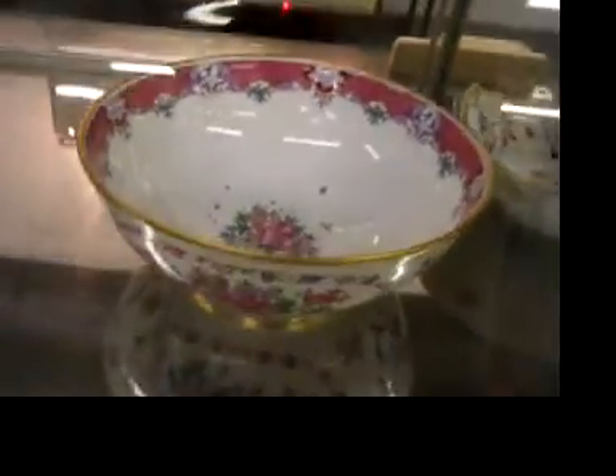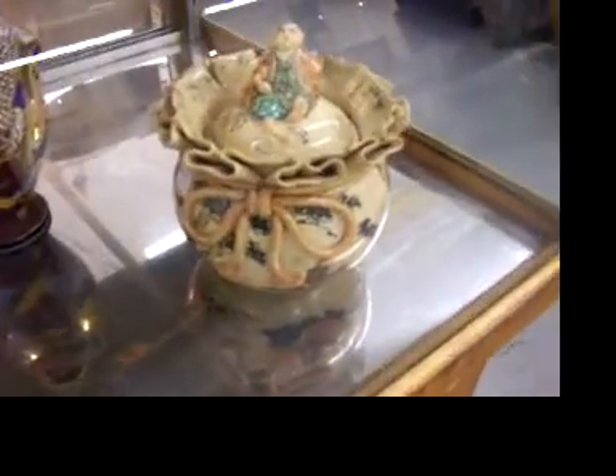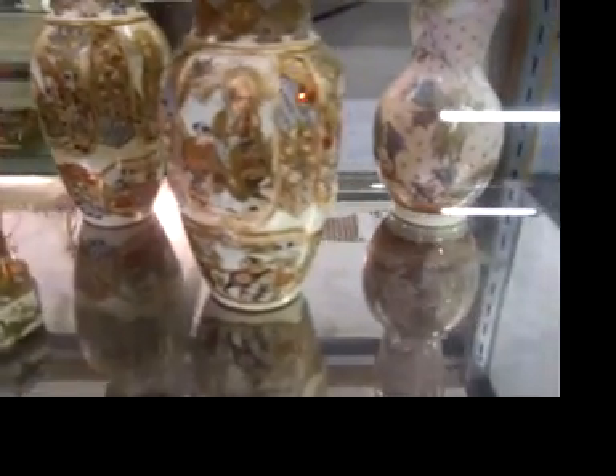Beautiful bowl there, nice painting all the way around. Now this is a really sweet piece — that sum on the covered jar, and then the little box is fun. And that pair of vases there are very nice and very well painted.